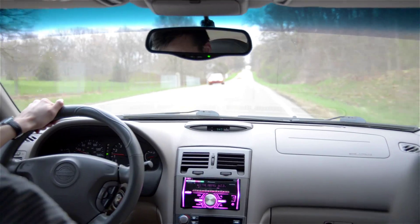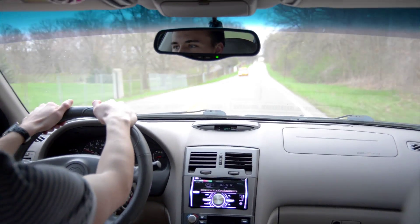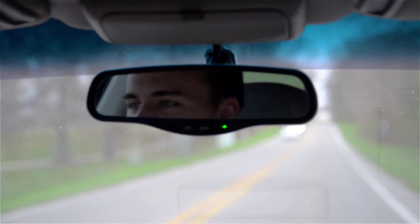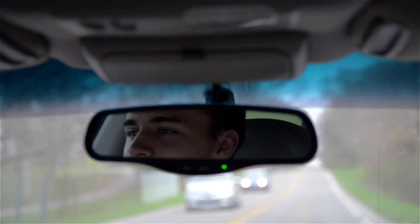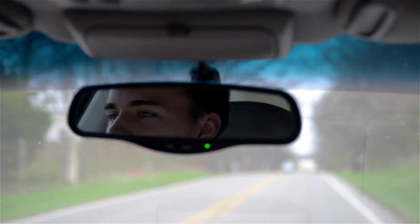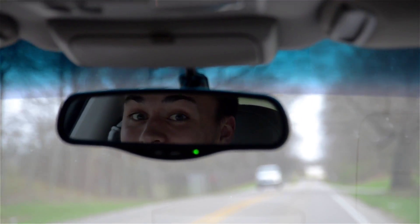This Maxima comes packed with a Double Den custom Pioneer sound system. Keep in mind that this sound system only works with iPhones that are still running iOS 7. But the Bose stock sound system is here to save the day. Let's give that a listen.